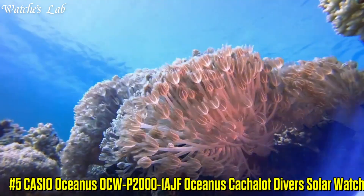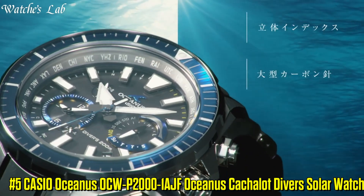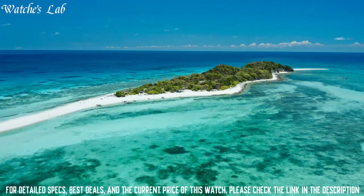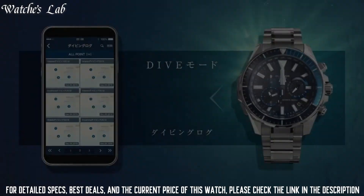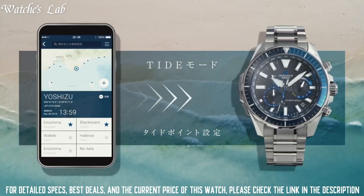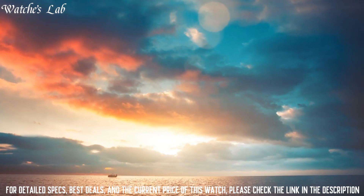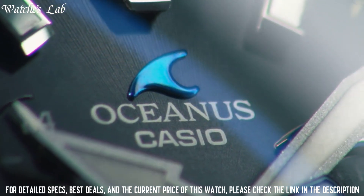Number 5. Casio Oceanus OCW-P2000-1AJF Oceanus Catchalot Divers Solar Watch. It is equipped with Japanese Solar Quartz Movement and 5624 Caliber. Titanium Hard Coating Case of Round Shape. Case Dimensions are 48.5mm in diameter and 15.9mm in thickness. Display Type Analog. This timepiece has a sapphire anti-reflective coating glass, titanium hard coating band, band color silver, 200m water resistance.